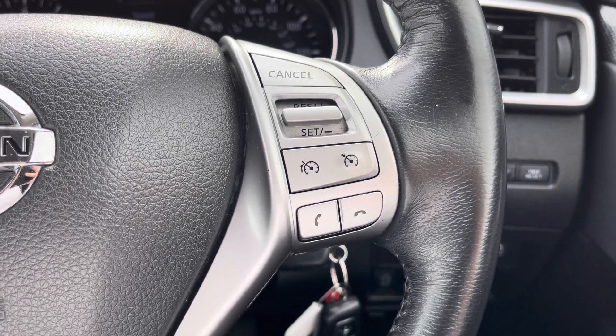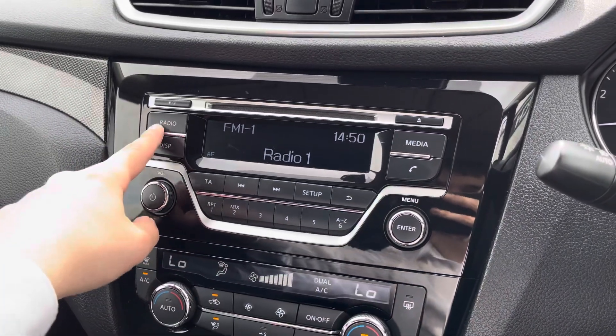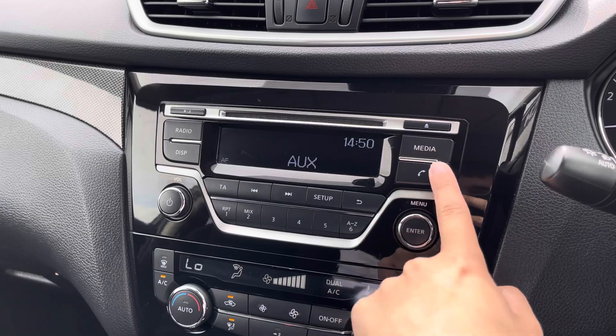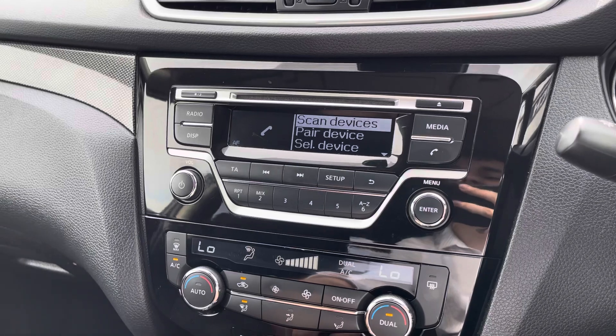The right side of the wheel has your hands-free call options as well as speed limiter information. You've then got a small media display with a few different features including access to your FM and AM radio, as well as a choice of AUX input via the media tab. You can also pair your mobile device via Bluetooth for hands-free phone call access.